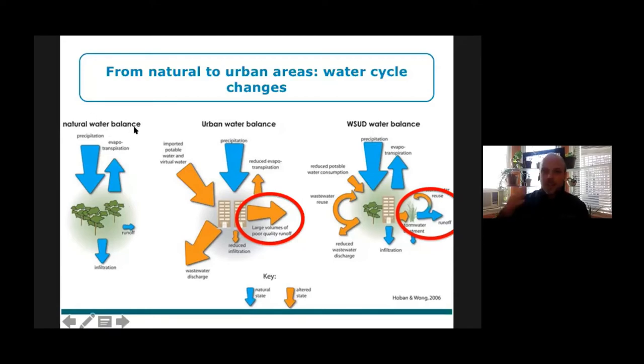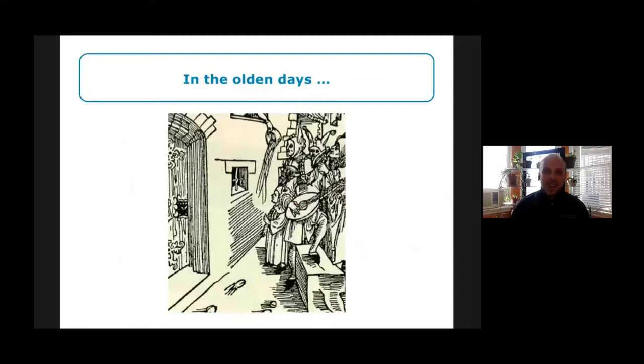Now I'll take you through a brief history of sewers, because it's important for understanding why we have the problems we have with stormwater and the scale of those problems. In the olden days before sewers, people would just dump their waste into the street. There's a well-known picture of a woman dumping her chamber pot onto the roadway. This was the way things were done, and the major issue was cholera outbreaks. To deal with this public health problem, people built sewers under the roadway and connected a pipe from each house so that waste could flow into the sewer rather than onto the road.